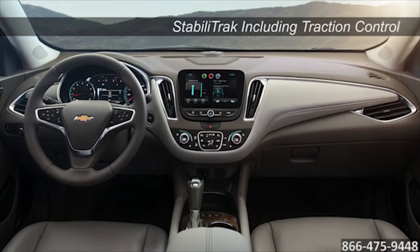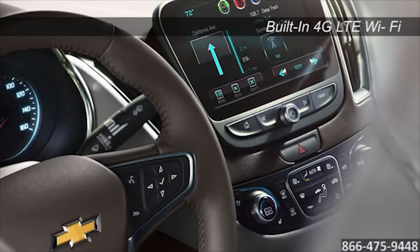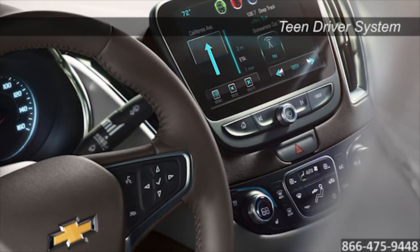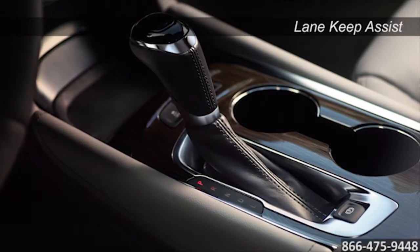The Malibu's flowing interior rivals its exterior, a cockpit crafted for your utmost comfort and convenience. With features like 4G LTE Wi-Fi technology, a 7 or 8 inch touchscreen display, and an available backup camera, you'll be entertained and informed.